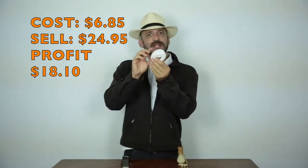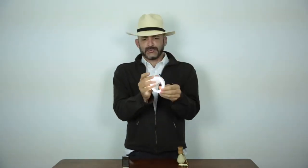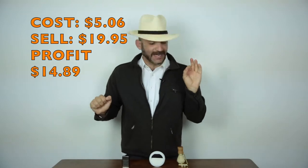The second item on this table right now is a little selfie light — it's a light that you can clip to your camera and it helps you do better selfies. My cost on this was $5.06, and I sell this for $19.95. That's a profit of $14.89.